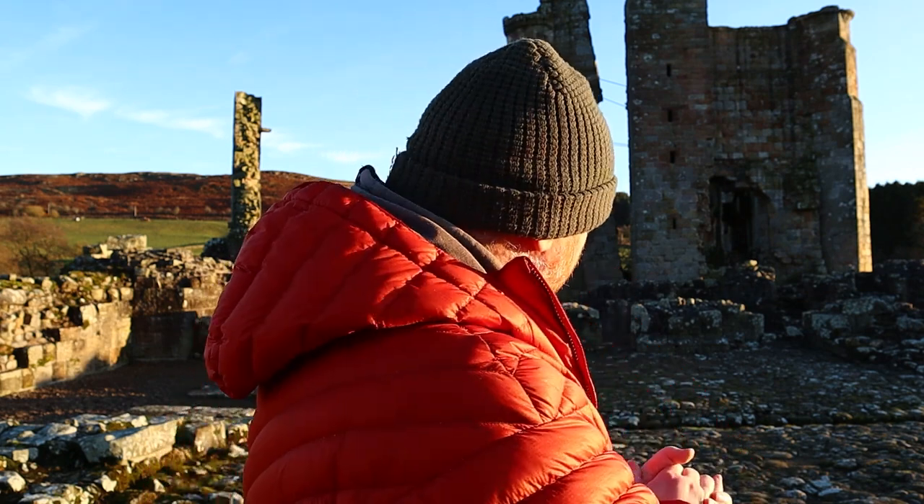That will do from Edlingham. I hope you enjoyed a little wander around one of Northumberland's slightly lesser known castles - ruins, or ruined fortified manor house as it's billed. Whatever it is, it makes a lovely subject for some ICM work. And fingers crossed, we're going to get something really good from it. So if you enjoyed it, please do leave a like, share the video around, subscribe if you haven't. Until the next one - keep it hard. See ya, bye bye.